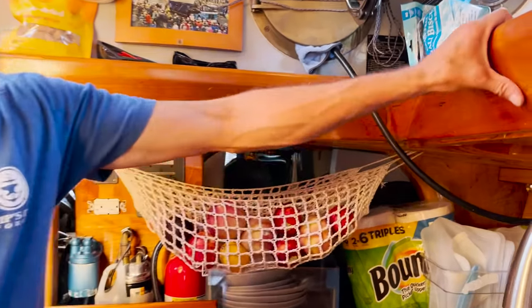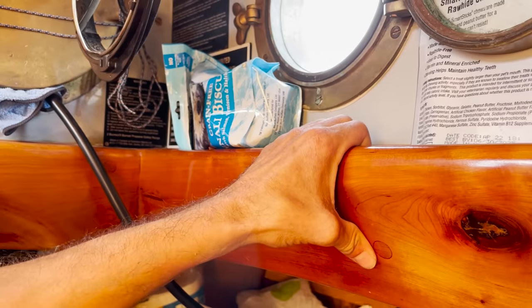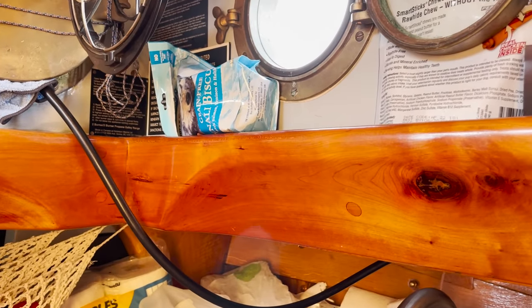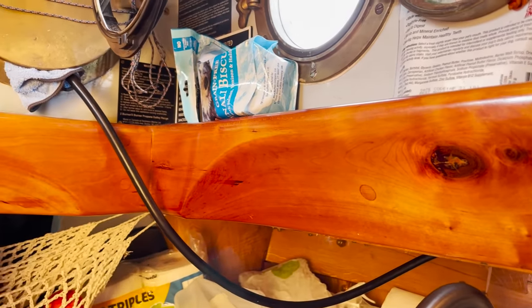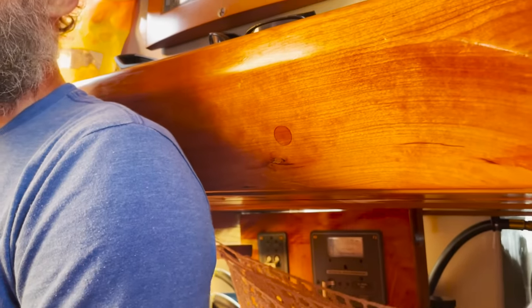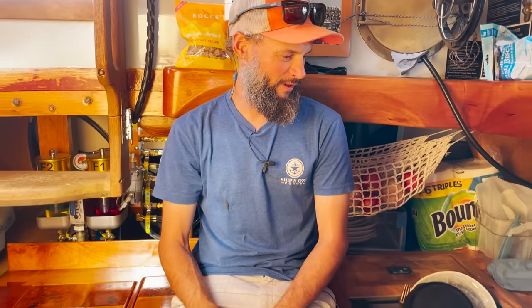One fun surprise with the grab rails: we cut this curve so it made a nice handle, made them lower profile, and took out some weight and material. But it turns out Robin and I are just about the perfect height that when we sit on the fridge, our shoulders nestle right into there and it fits really well. At Mystic, one of the competition judges asked if we had set this height and angle on purpose — and I said no, we got lucky on that one. Kind of a fun surprise.